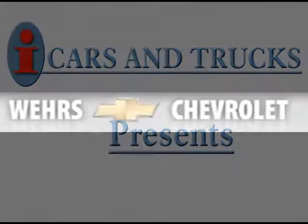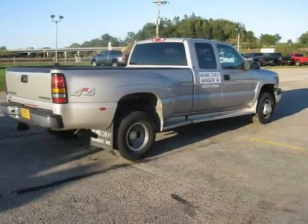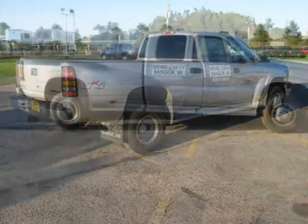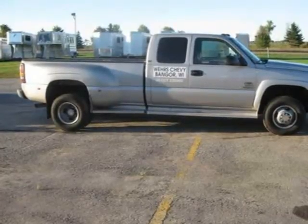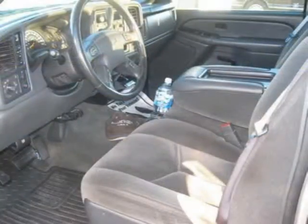This 2005 Chevrolet Silverado 3500 four-door extended cab pickup is located in Bangor and has 96,464 miles on it. This four-door extended cab pickup has a beautiful silver birch exterior paint color.